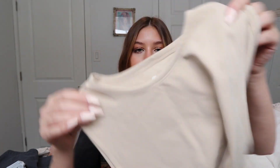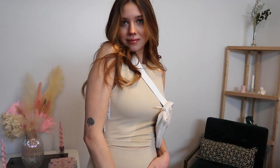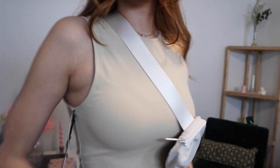Then I got the matching top — the TNA Butter Tank in olive beige. It's like a muscle-tank style crop top and the fabric is just to die for. I would definitely wear this to work or wherever. I think it also comes in black and white, which I'm adding to cart. I'm going to be wearing this set together with the lighter belt bag.